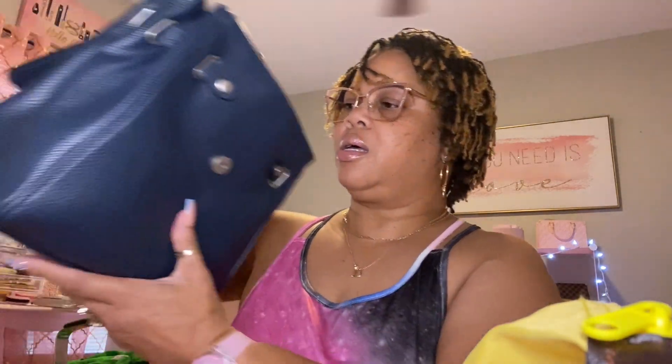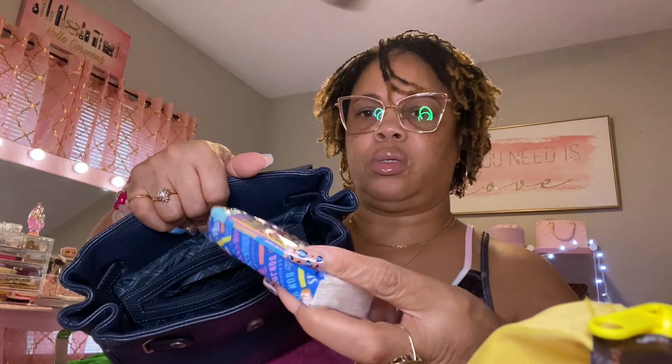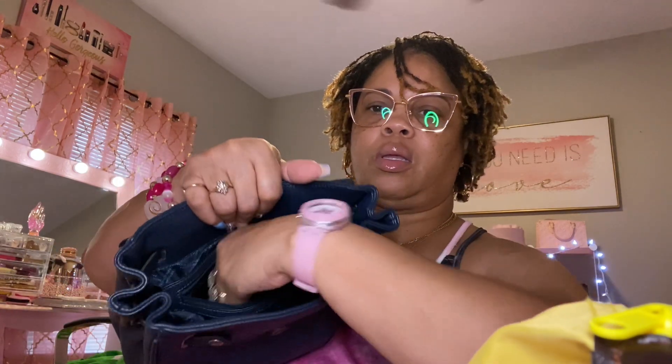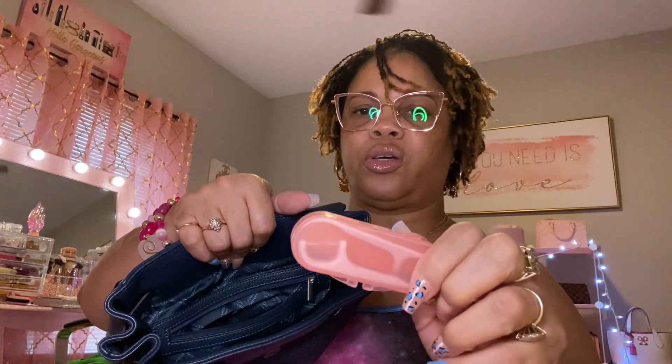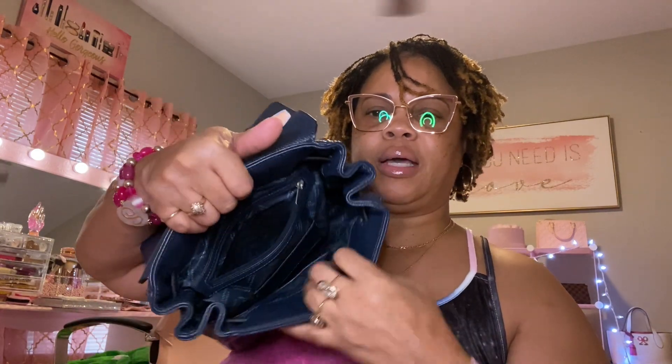That's it in the bag. Now we're going to the zipper pocket in the back. In here I have some tissues, my flashlight that I got from the Dollar Tree, and my floss. That is all that I have in my backpack.